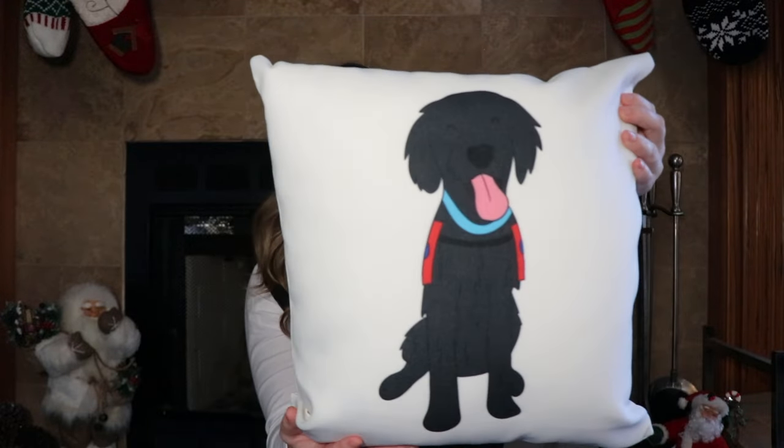The last thing apartment decor related is this throw pillow. I am obsessed with it. This is a design of my foster Ivy — she is a service dog in training and she left me in May, which I'll have that video linked below for you guys to check out. This is a throw pillow with her on it and it's so cute. I have one of my other foster too, so I am so excited to add this to the collection. I always have a constant reminder of my puppies.